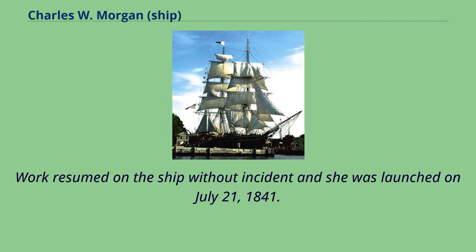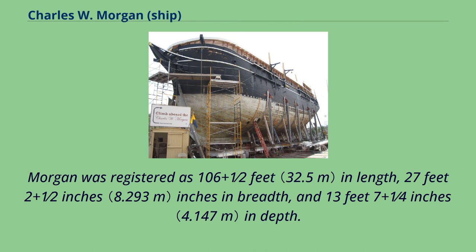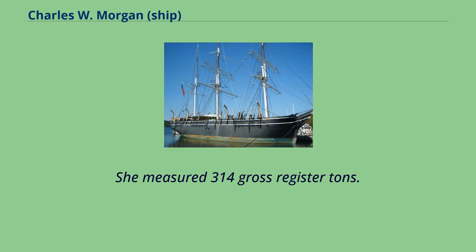Work resumed on the ship without incident, and she was launched on July 21, 1841. Morgan was registered as 106½ feet in length, 27 feet 2½ inches in breadth, and 13 feet 7¼ inches in depth. She measured 314 gross register tons.